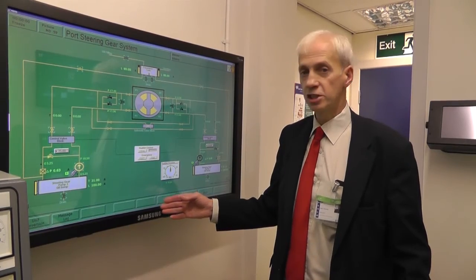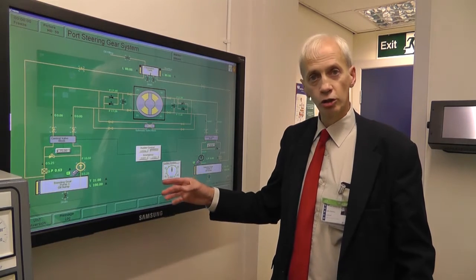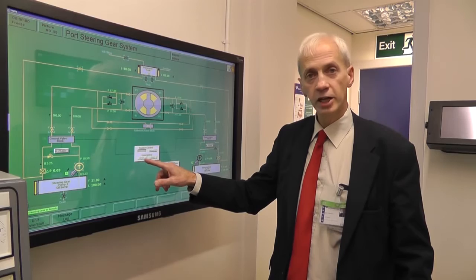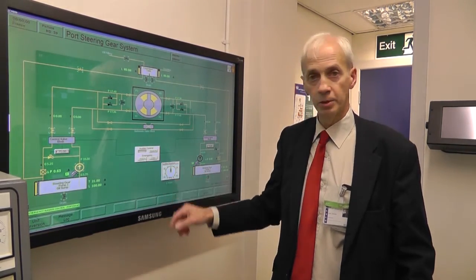This is the steering gear system. The ship is equipped with twin rudders. If we need to go to local emergency steering we can change over to local, and then I can operate the solenoids and drive the steering gear to port or to starboard.